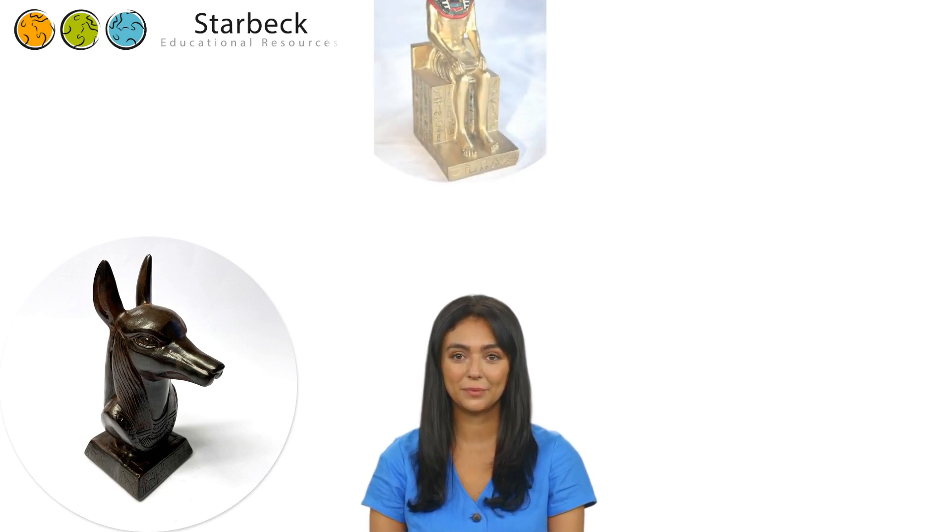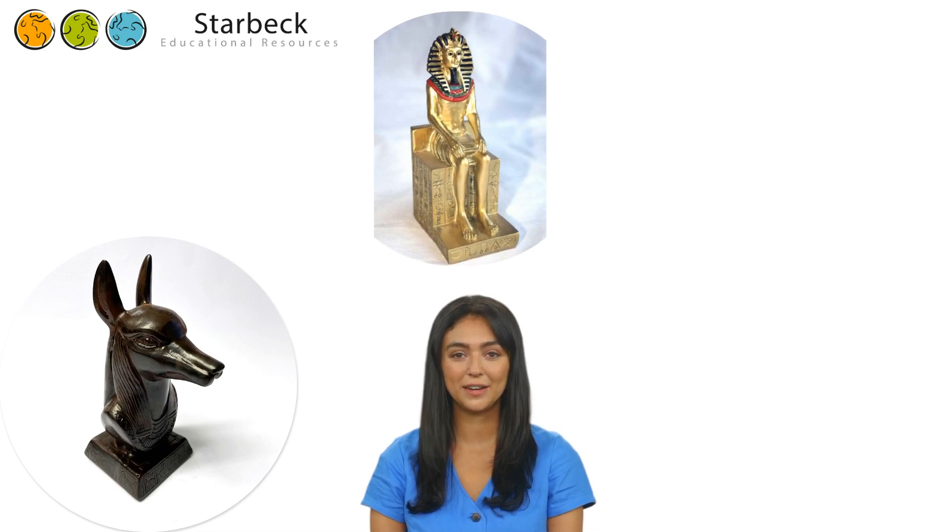Above me is a figure of Ramses, who was one of the greatest pharaohs of ancient Egypt. Ramses was also known as Ramses the Great. He was given this name because he was known as a great military leader. He also built many temples and buildings throughout ancient Egypt. Huge statues of him can be found all over Egypt.